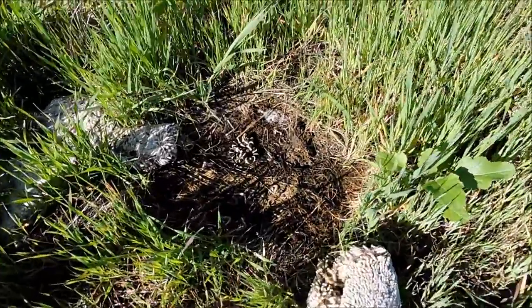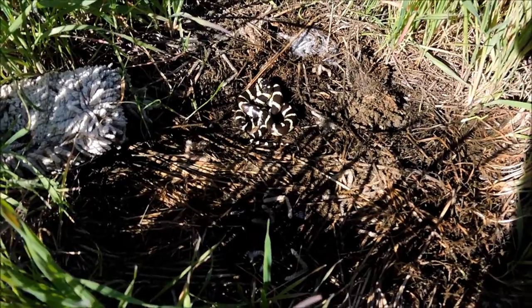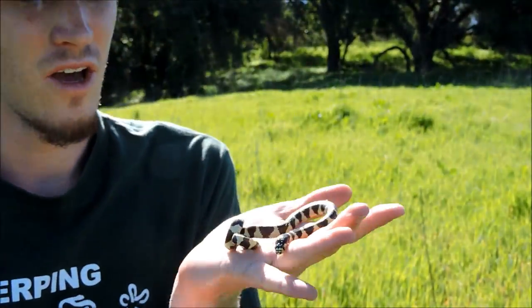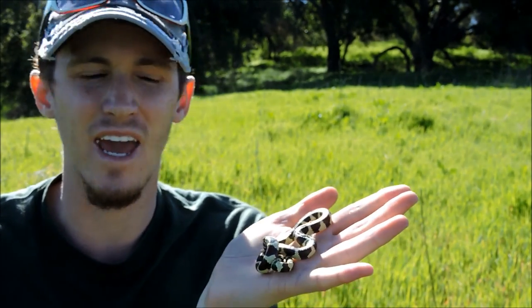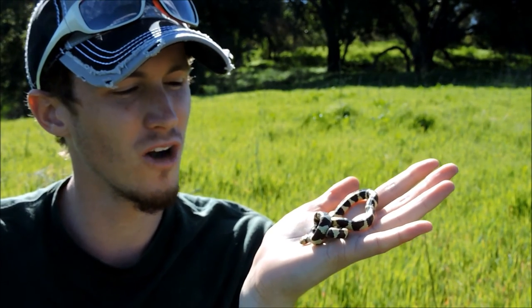Alright, look at that — little king! That is so awesome. So I've got the little juvenile kingsnake here — California kingsnake. It's my first one in a really, really long time.